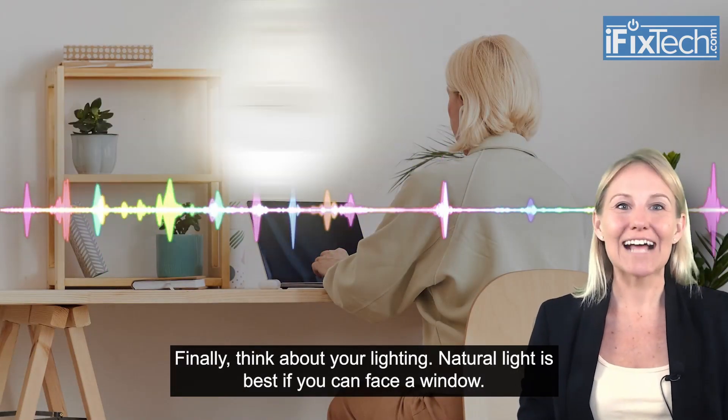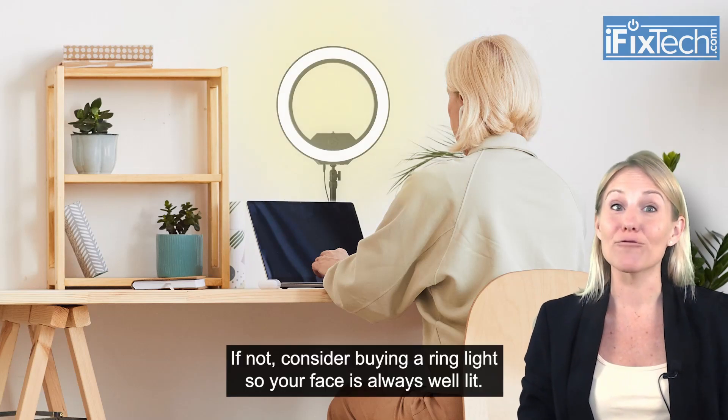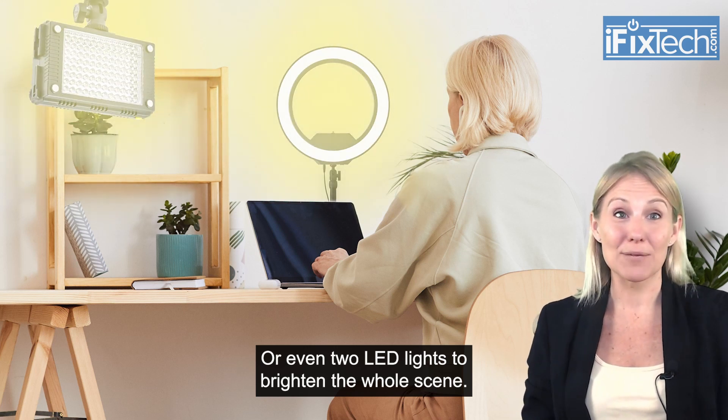Finally, think about your lighting. Natural light is best if you can face a window. If not, consider buying a ring light so your face is always well lit, or even two LED lights to brighten the whole scene.